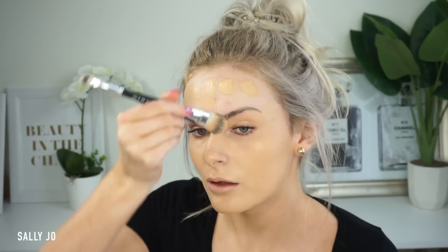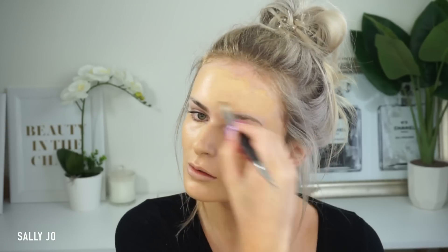A tried and true foundation is the NARS Sheer Glow, and it goes perfectly with Loving Tan, which is what I have on. This is like a week-old Loving Tan and it doesn't even look that bad — that's why I love Loving Tan. I've never met anybody that doesn't love it once they've tried it.